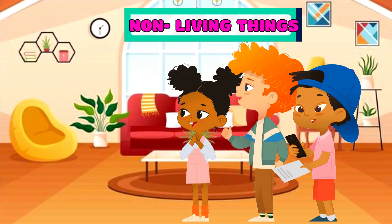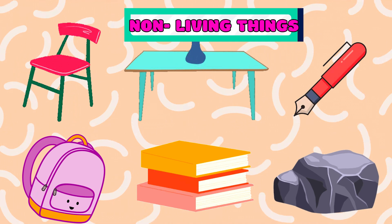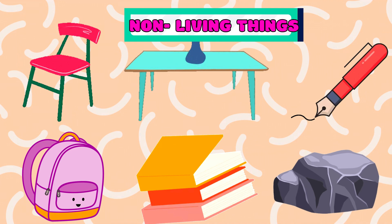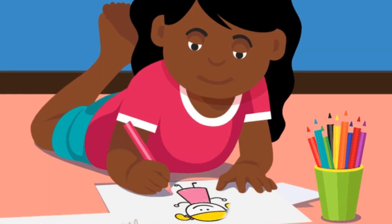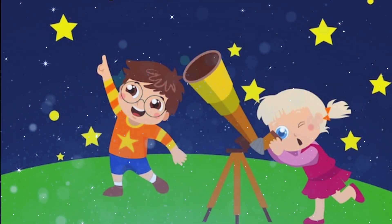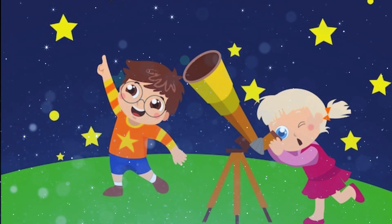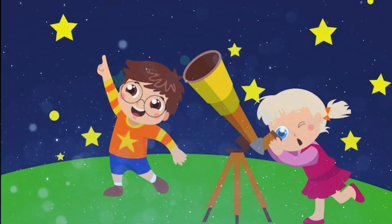Kids, look around you. What do you see? We see the chairs, tables, clock, pictures, and even the air we breathe. These are all examples of non-living things. While they may not grow, eat, or move on their own, they play an important role in our world. Non-living things can be anything from the crayons you use to color to the stars twinkling in the night sky. They may not be alive like plants and animals, but they're still pretty amazing.